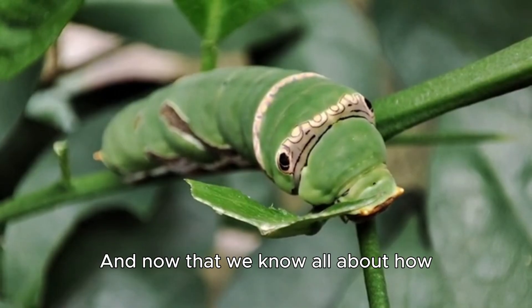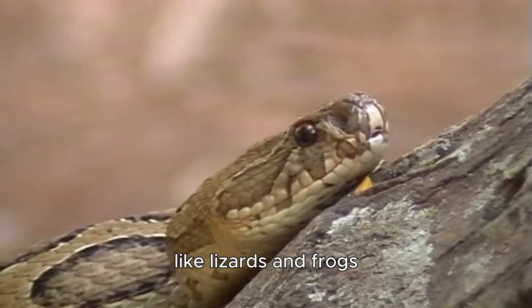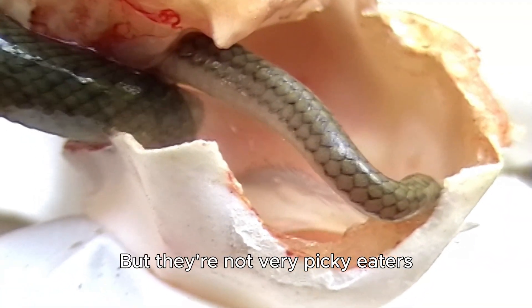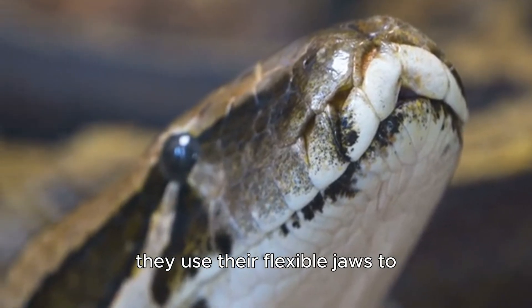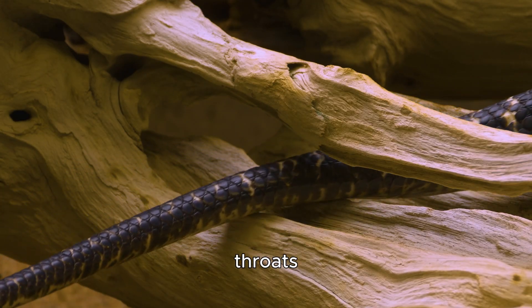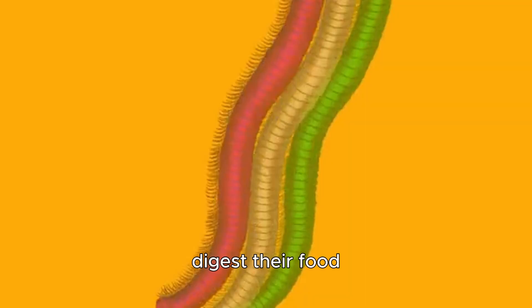Now let's talk about what they eat. They like to eat bugs, but they'll also eat other small animals like lizards and frogs. Sometimes they'll even eat other snakes — they don't really care what they eat, as long as it's small enough. When they eat, they use their flexible jaws to swallow their food whole. After they swallow their food, they use their strong muscles to push it down their throats, and once the food is inside their stomachs, they secrete digestive juices that break the food down.